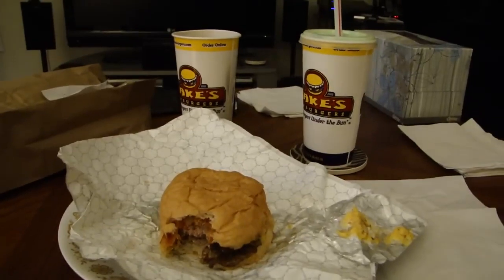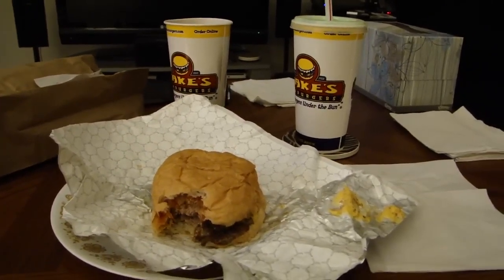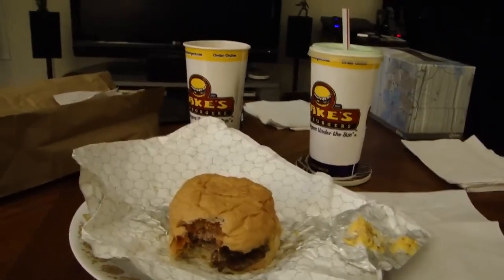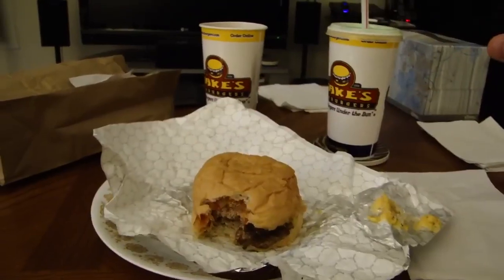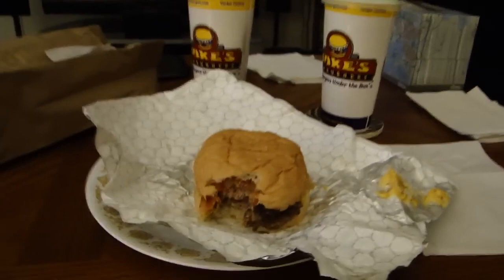Seriously, this is the best fast food meal I think I've had in quite a long time, at least for a burger. Rating-wise, it's not perfection, obviously, so I can't give it a 5. I'm going to give everything here a 4 — everything gets a 4 out of 5. The only reason I think it should not be a 5 is the price.